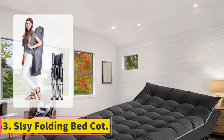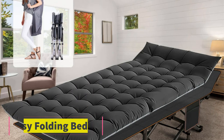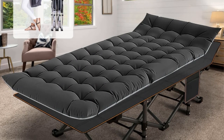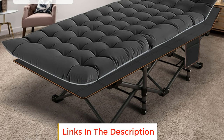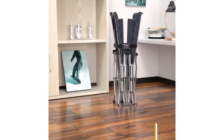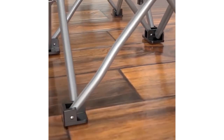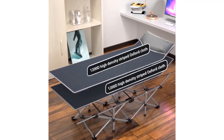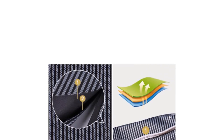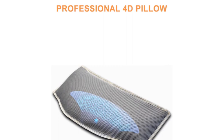Number 3: SLSY Folding Bed Cot. The SLSY Folding Camping Cot is a versatile and convenient sleeping solution for both adults and kids during travel and outdoor activities. With a robust design, it can support up to 880 LBS, accommodating either one adult or two children comfortably. The cot features durable construction with quality double layers of 1200D polyester fabric and a sturdy steel frame, and includes a two-sided mattress for added comfort.